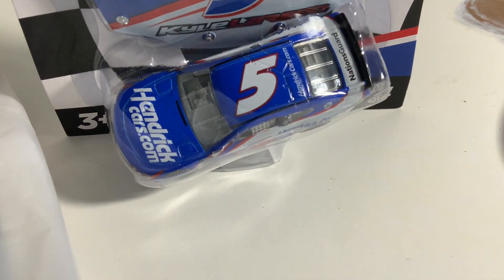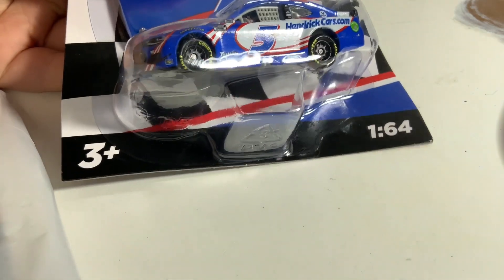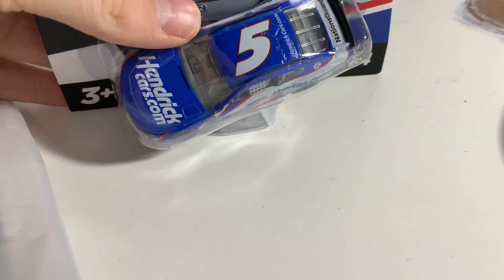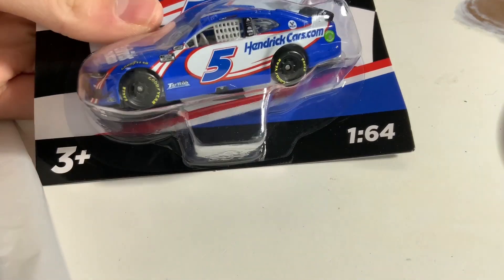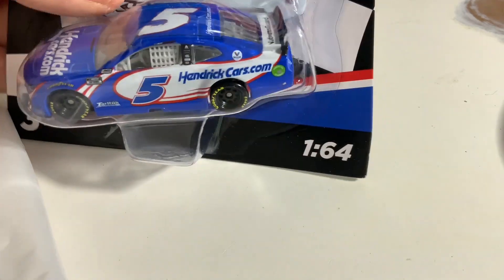Next, probably one of my favorites from the wave: Kyle Larson's HendrickCars.com Chevrolet Camaro. Kyle Larson has wheeled this thing to many victories this season, and it was announced that HendrickCars.com will be back with Kyle Larson next season, which is really cool. I really enjoy this car.